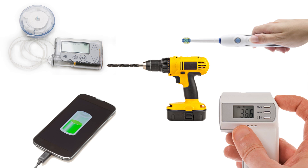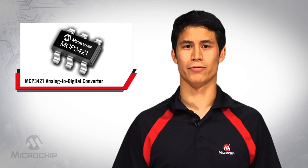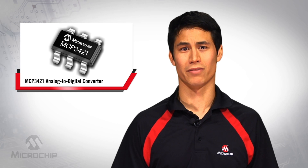voltage, and temperature as a function of time. Many of today's integrated battery fuel gauging devices address these needs. However, these devices are still relatively expensive for consumer goods and cost-sensitive products.